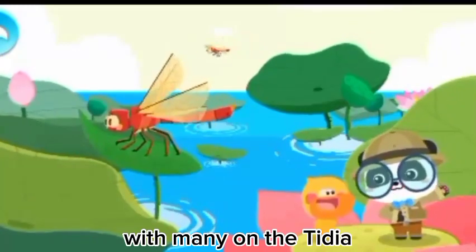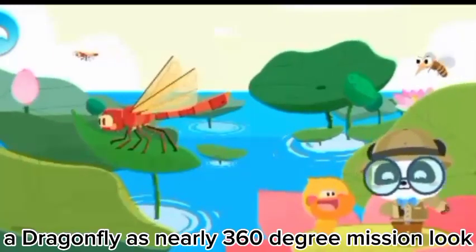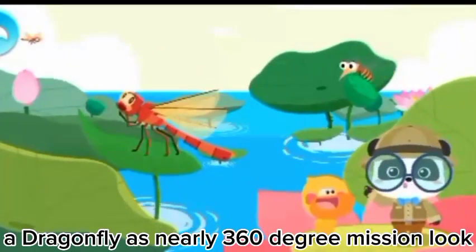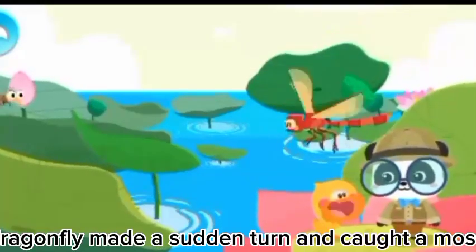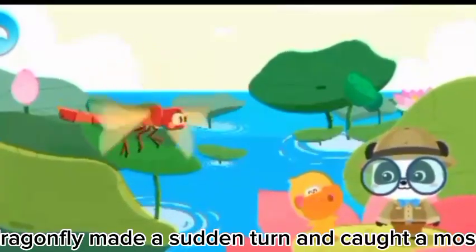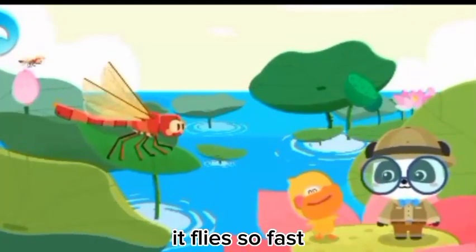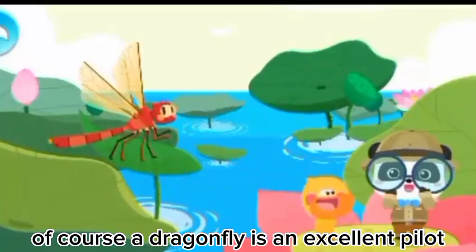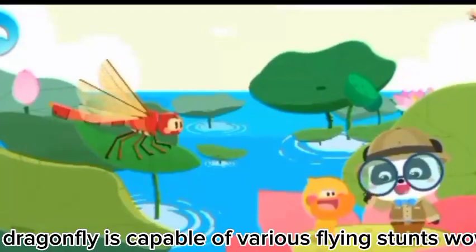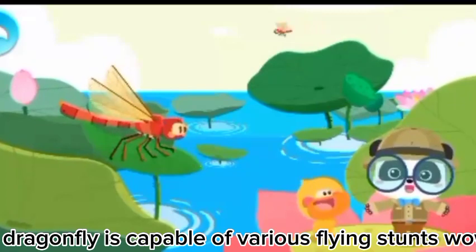With many ommatidia, a dragonfly has nearly 360-degree vision. Look! Just now, the dragonfly made a subtle turn and caught the mosquito. It flies so fast! Of course! A dragonfly is an excellent pilot, capable of various flying stunts.